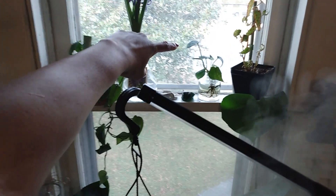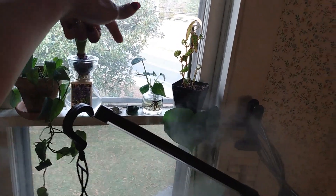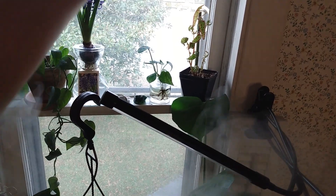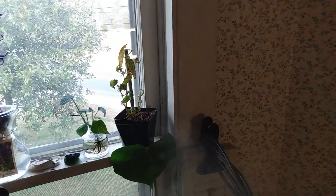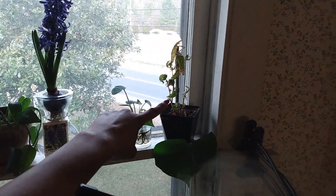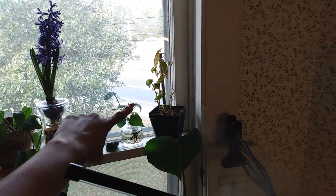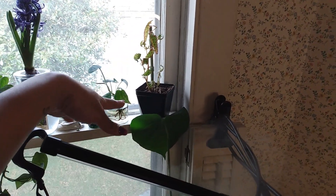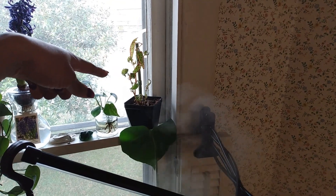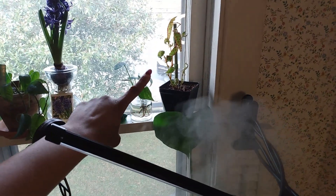Here is my Silveryan — I think it's Scindapsus Argyraeus? Something like that. And my Begonia Amphioxus. I'm still trying to figure out how to water this Begonia — the leaves get crunchy and fall off. Please help! I love it and I want to see it at its full potential, but I don't know what to do with it.